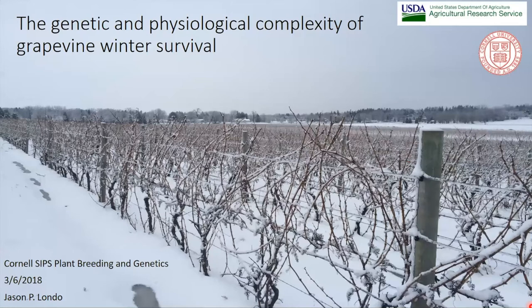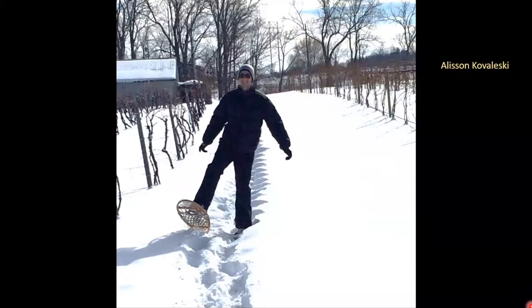Here you can see a vineyard just south of Geneva in the middle of winter. It's very beautiful — a really fun place to work if you have appropriate clothing. But from the vine's point of view, this is very stressful. There's no canopy, no foliage, the vine's shut down, doing its best to survive the complexity of winter temperatures and make it to spring. I want to acknowledge my student Al Kowalewski — a lot of what I'll present has come from his thesis. He's really pushed this program, and he's the brain behind most of this talk.